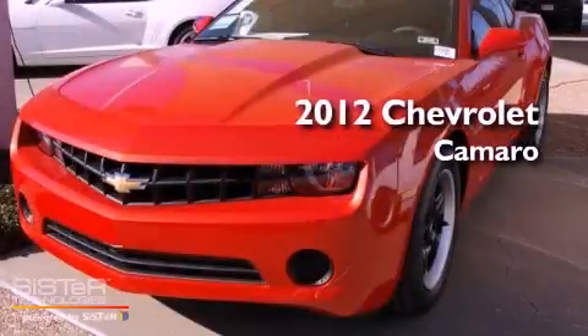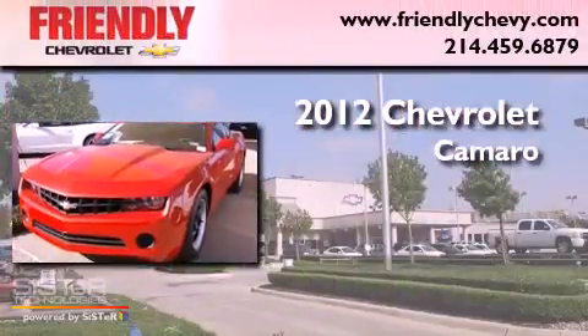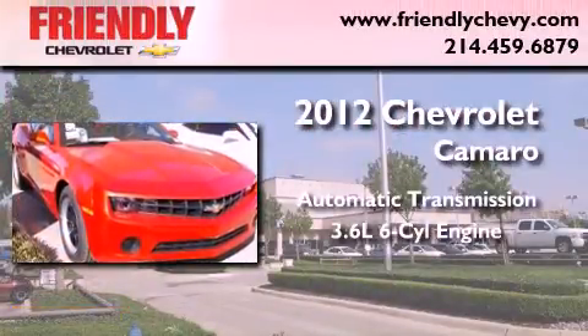This is a brand new 2012 Chevrolet Camaro. This vehicle has seating for four adults and a 3.6 liter V6.